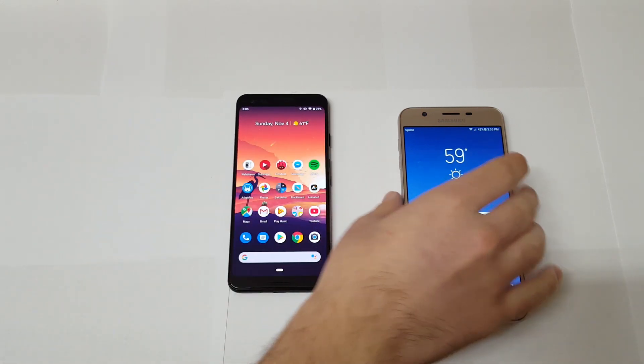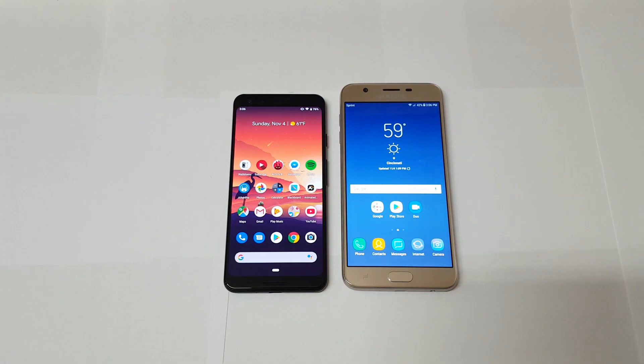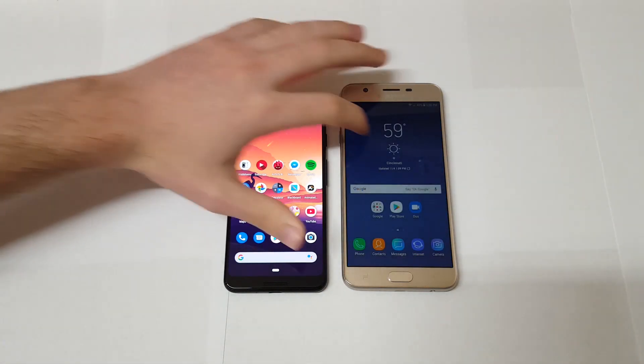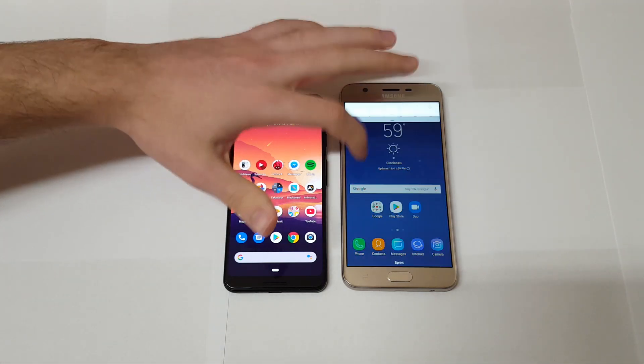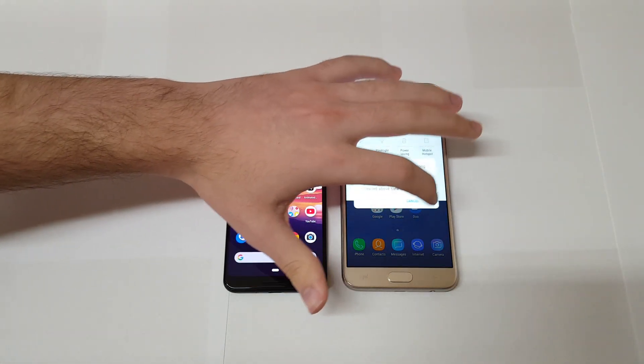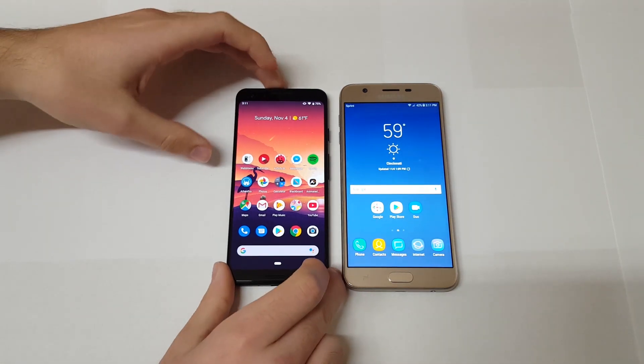The display is definitely better on the Pixel 3 — it uses AMOLED technology. One downside is that the Galaxy J7 Refined surprisingly gets brighter than the Pixel 3. It's funny because this is a Samsung panel but it's not as bright as a typical Samsung flagship or iPhone. The Pixel 3 wins on display quality — the 1080p AMOLED panel outbeats the J7 Refined's 720p IPS by a long shot in terms of quality, even if brightness slightly favors the J7 Refined.